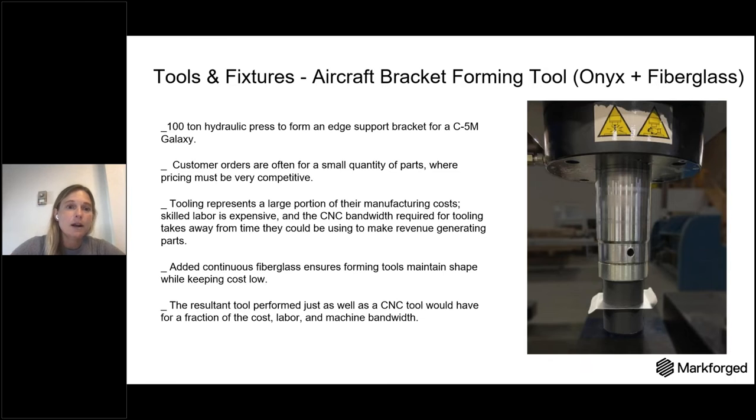This part is an aircraft bracket forming tool used with continuous fiberglass for added strength and low cost. It's used in a 100-ton hydraulic press to form an edge support graft bracket for the C-5 Galaxy. A lot of times in manufacturing, the biggest costs end up being tools and fixtures that are used in low-volume quantities in production or maintenance and repair. Saving costs and lead time is the largest driver of why we see customers adopting additive manufacturing. The continuous fiberglass ensures that part holds its strength throughout the continued forming process.